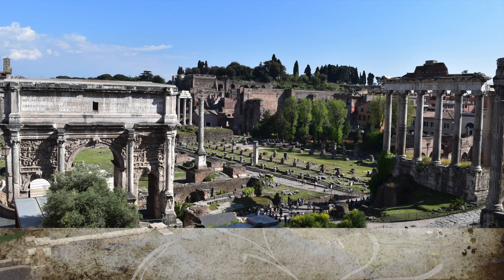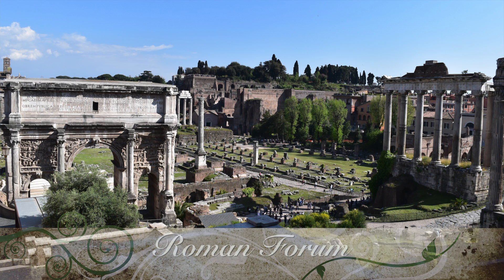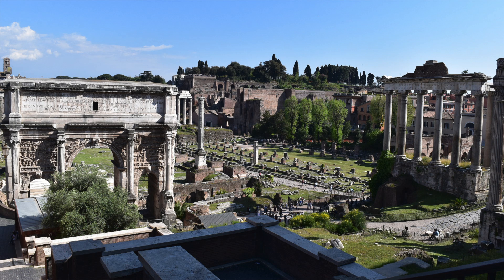The third thing we did was go to the Roman Forums and ruins, which is this big area of land with hills and broken, beaten-down ancient Roman architecture. It was really cool to take pictures of and walk around. You could pay a couple euros to get in, but we just walked around from the outside because it was free, and you basically see the same thing.